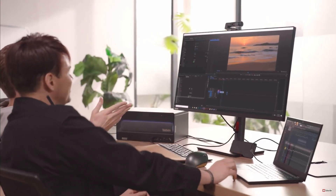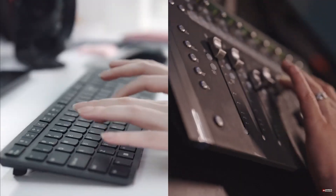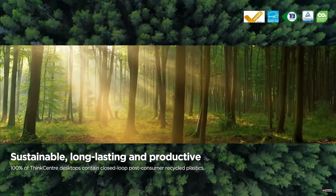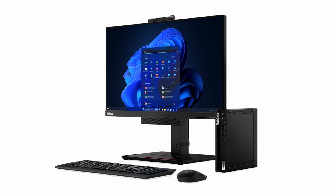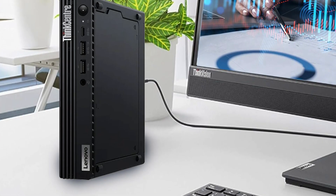The integrated Intel UHD Graphics 770 provides solid visual performance for tasks like video conferencing, presentations, and light content creation. Designed with business and remote work in mind, the ThinkCenter Tiny M70Q offers versatile connectivity options including Wi-Fi 6E, Bluetooth 5.1, and multi-display outputs such as HDMI and DisplayPort, enabling seamless integration into modern work setups. The system comes preloaded with Windows 11 Pro, providing a user-friendly and secure operating system optimized for professional environments. Whether for small businesses, educational purposes, or small offices, the Lenovo ThinkCenter Tiny M70Q offers the performance, reliability, and portability required for a wide range of tasks, all backed by a one-year warranty.